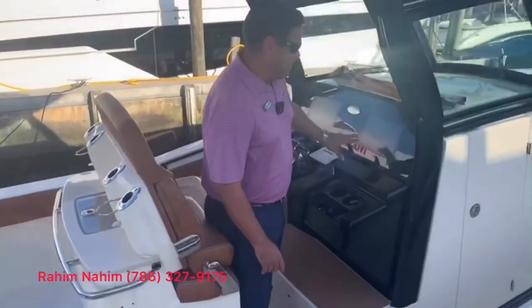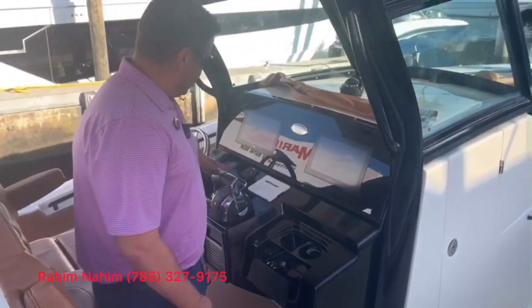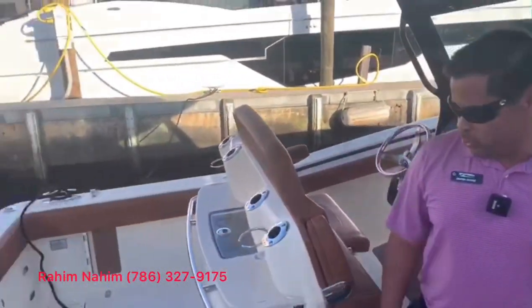We have twin 12-inch Garmin screens, all touchscreen, with C-Zone. The boat came equipped with the joystick system and Skyhook. Climb on board and I'll show you the cabin.